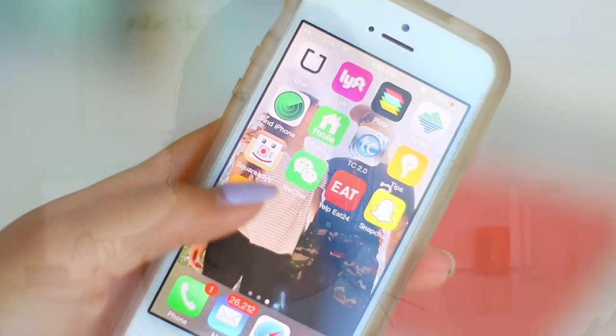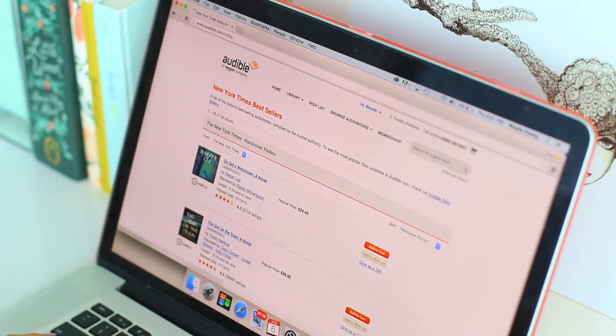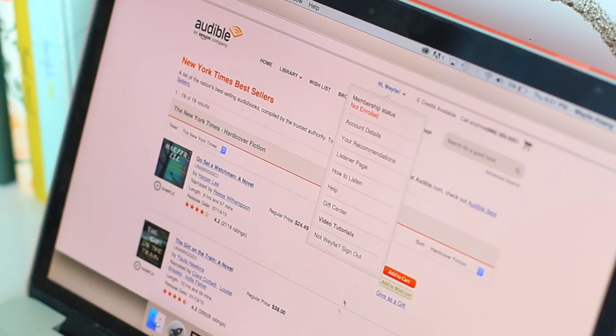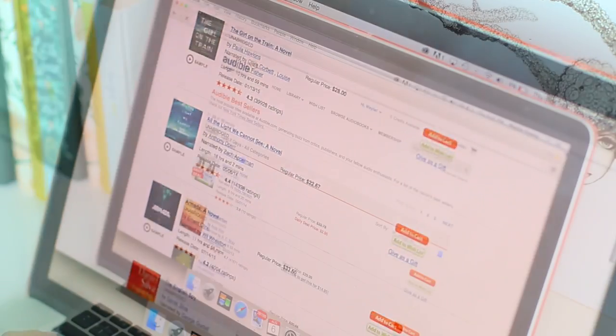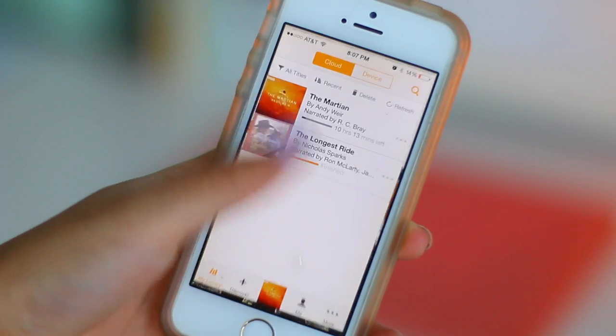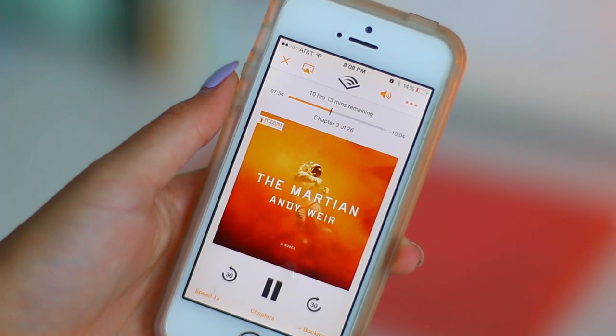If you're new to Audible, it's basically an audiobook site or app. You go on the website, download whatever book you want, and you can narrow it down by categories such as the New York Times bestsellers — personally my favorite, since those are the most highly rated and popular books — or you can check the Audible bestsellers. The book I'm currently listening to is The Martian. It's about a guy that goes off into space with his teammates and something happens — I don't want to get into too much detail since I'm still getting into it.